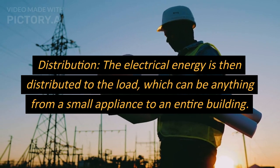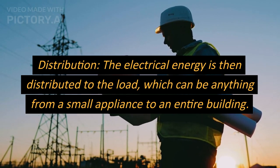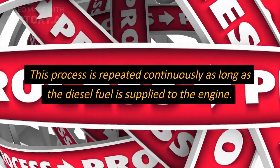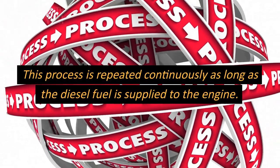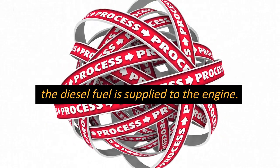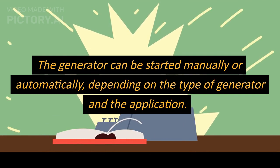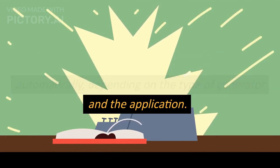Distribution: the electrical energy is then distributed to the load, which can be anything from a small appliance to an entire building. This process is repeated continuously as long as the diesel fuel is supplied to the engine. The generator can be started manually or automatically, depending on the type of generator and the application.